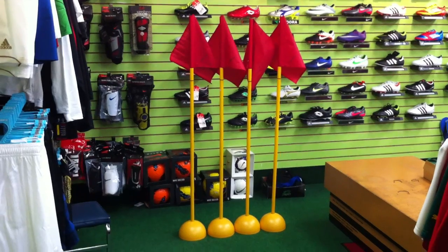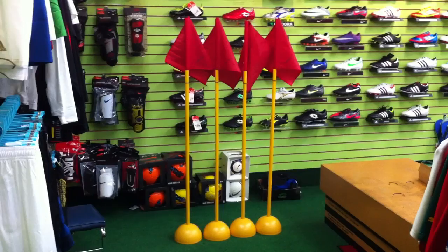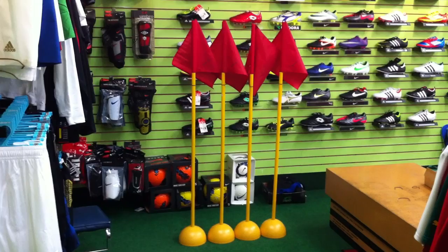Looking for turf corner flags? They're available at North America Sports, The Soccer Shop, in Vancouver, BC. Come visit us in store or check our website at NorthAmericaSports.com, or call us at 604-299-1721.